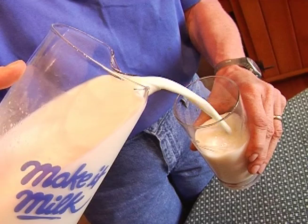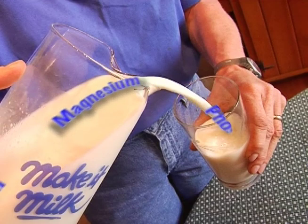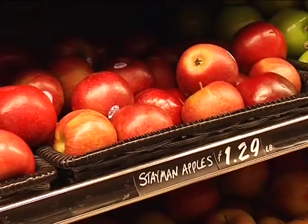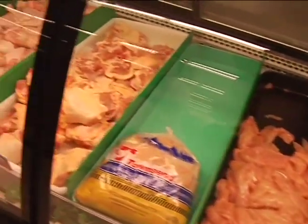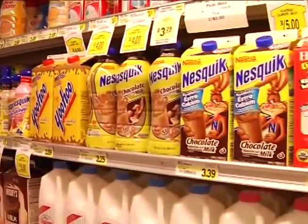Milk also contains eight essential vitamins and minerals like calcium, potassium, phosphorus, magnesium, riboflavin, and vitamins A, D, and B12. That's important to know because as a consumer of food, you need to know what to feed your body for its growth and health. It's also important to understand how milk can be transformed into so many other kinds of foods.